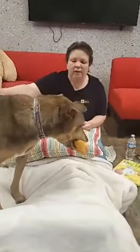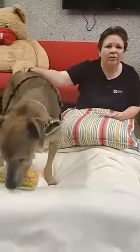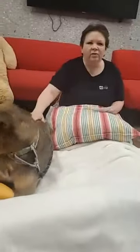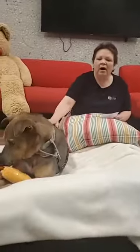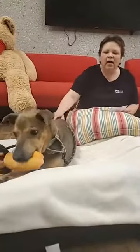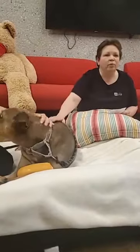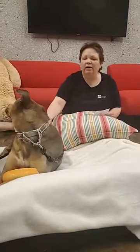He was limping when he first got here, so we took him out to one of our partner vets at West Suburban to get some dental work and some x-rays. He did have a mass and some badly tarted teeth that we had removed. His mass is benign, and he's going to be just fine. And his teeth are all cleaned and ready to go.